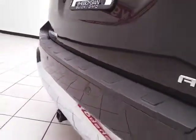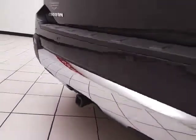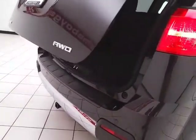Back-up camera, along with rear parking sensors for additional safety, hitch and wiring, and power liftgate for convenience.